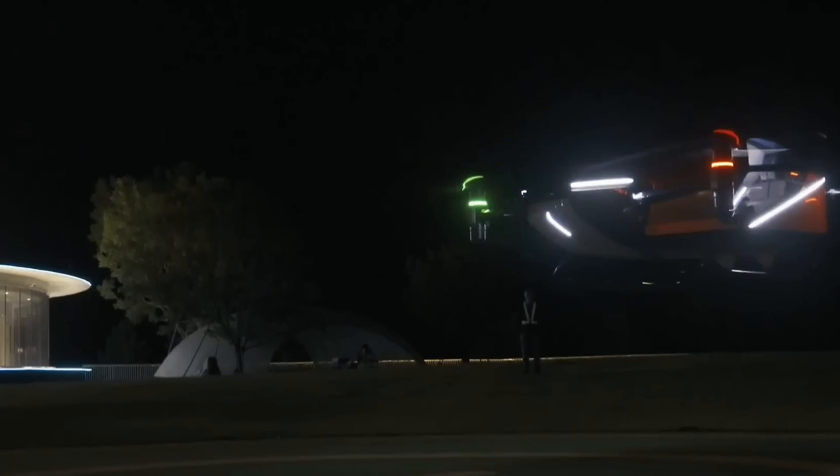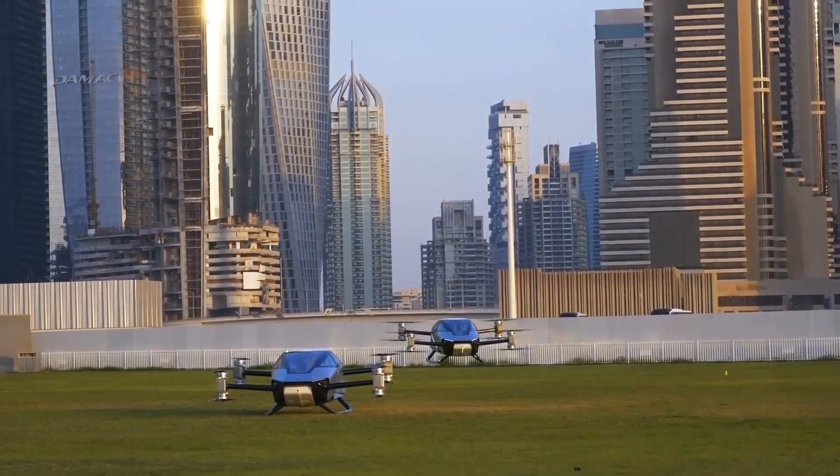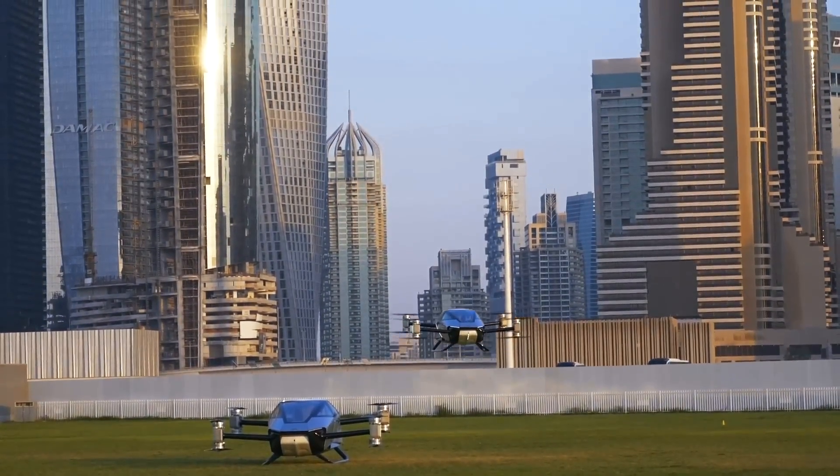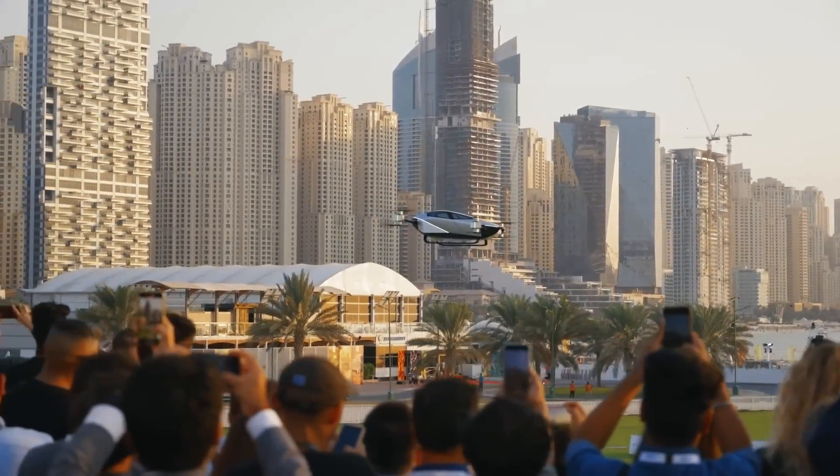The Xpeng X2, with its appearance reminiscent of the era of space exploration, is preparing for mass production by 2032, promising to add a touch of science fiction to our lives.